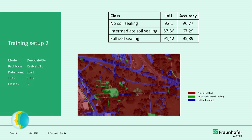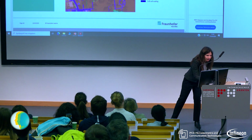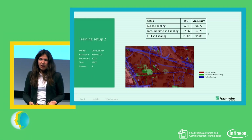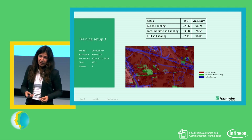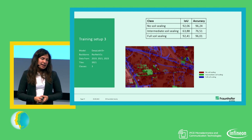In the second training setup, we asked whether it would be interesting for the city of Klagenfurt not to distinguish all five classes, but just full sealing, no sealing, and some intermediate kind. The segmentation results for intermediate classes improved, but still not where we want to be. That's why we then tried to use more data — from 2019, 2021, and 2023 — and there we finally start to see the results improve.